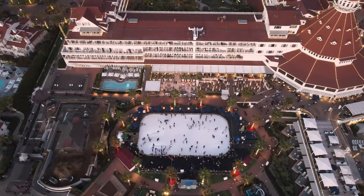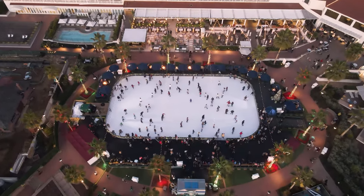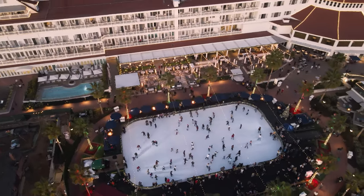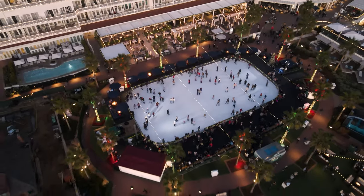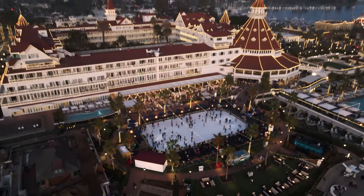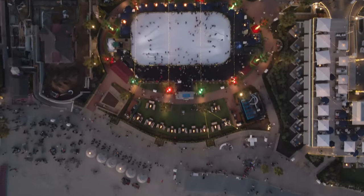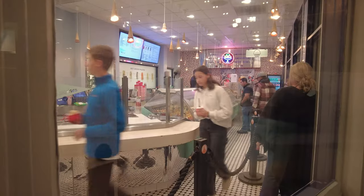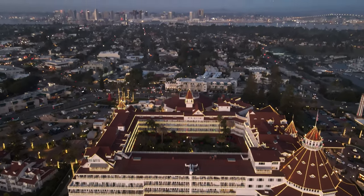The crowds were definitely out at Coronado. If you wanted to skate, it would have been $40, with discounts for military, first responders, and hotel guests. Then I walked around the hotel's shops, which gave me a Laguna Beach vibe — they all had a warm, high-end feel to them. By the way, Hotel Del Coronado was the largest wooden structure in the United States until 1944.